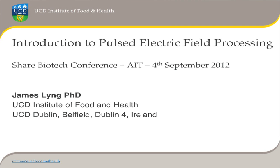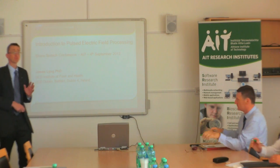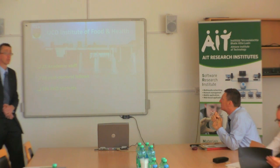Thank you very much for inviting me here today. This presentation today, I'm just going to very briefly introduce the whole area of pulse electric field processing of foods. Before I do that, I'd like to introduce myself and where I come from. My name is Jim Ling. I'm from the Institute of Food and Health in University College Dublin.